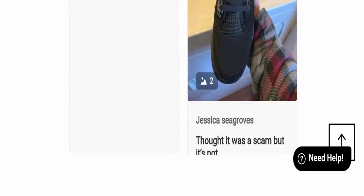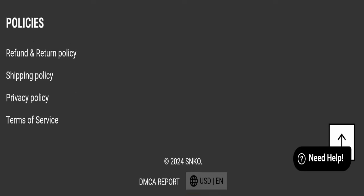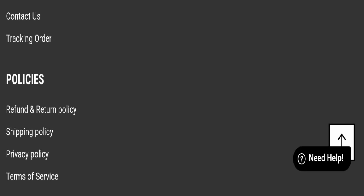Next, we will check the payment modes of this website. They are accepting Visa, Mastercard, Amex, and PayPal for making payments.